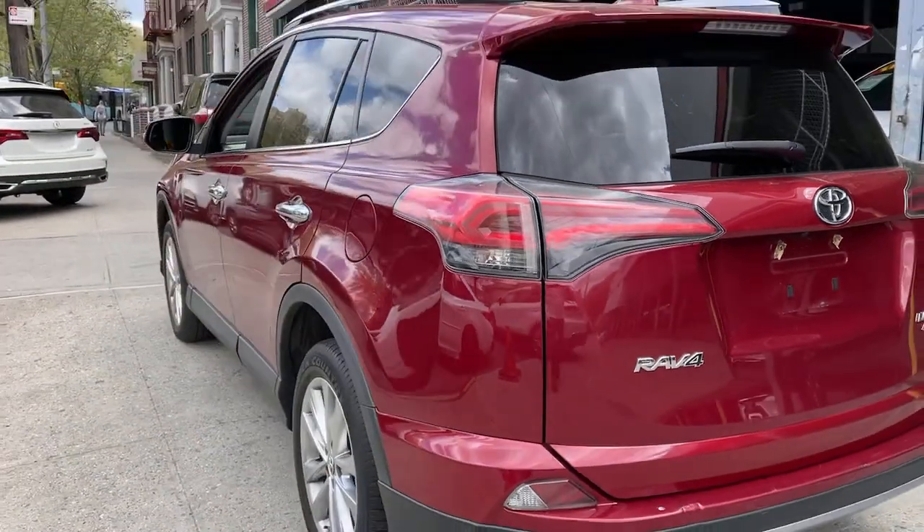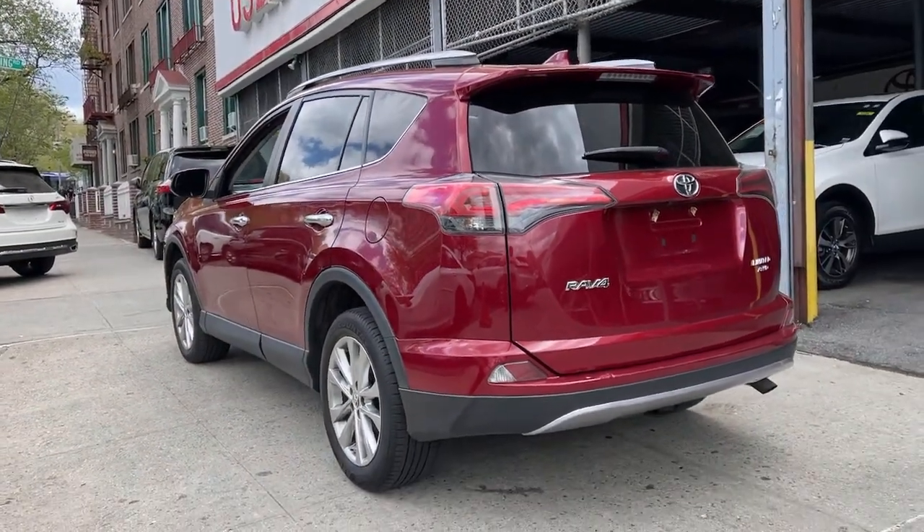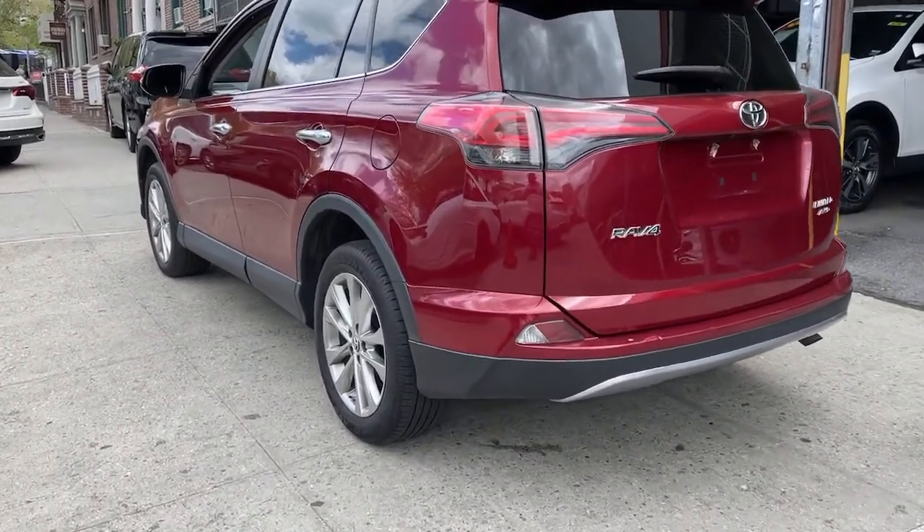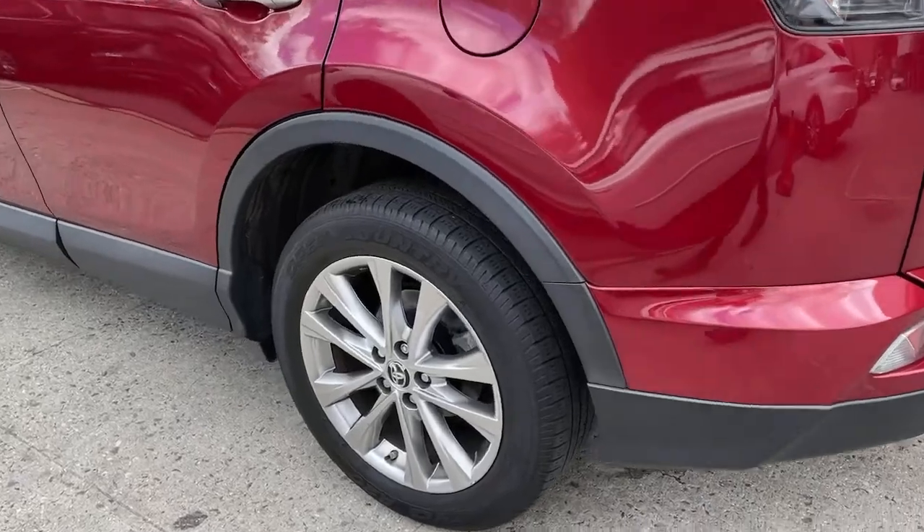Rugged yet refined and totally connected, this RAV4 strikes the perfect balance. Treat yourself to a test drive. Our knowledgeable and professional staff will make it the best part of your day.